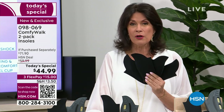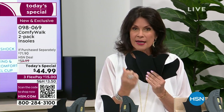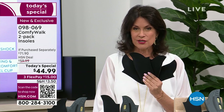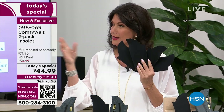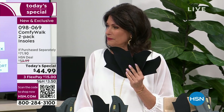We want to welcome hundreds of new customers who have signed on to HSN just because they know that when it comes to comfort for your feet, Comfy Walk is patented technology that nobody else has. This is what George has spent the last 10 years developing with partners to bring you something unlike anything else.